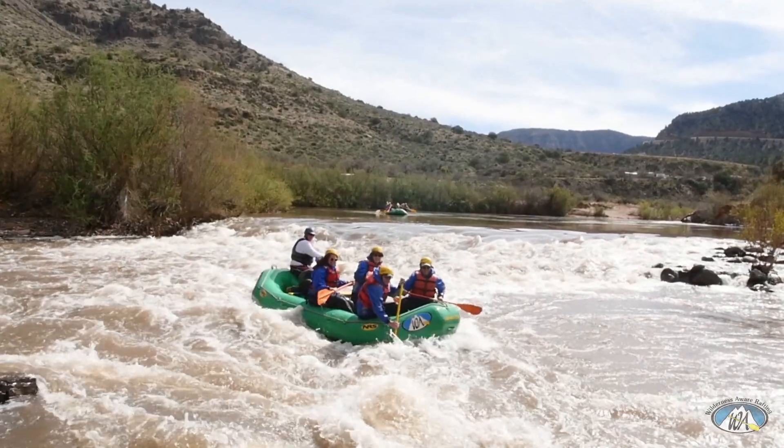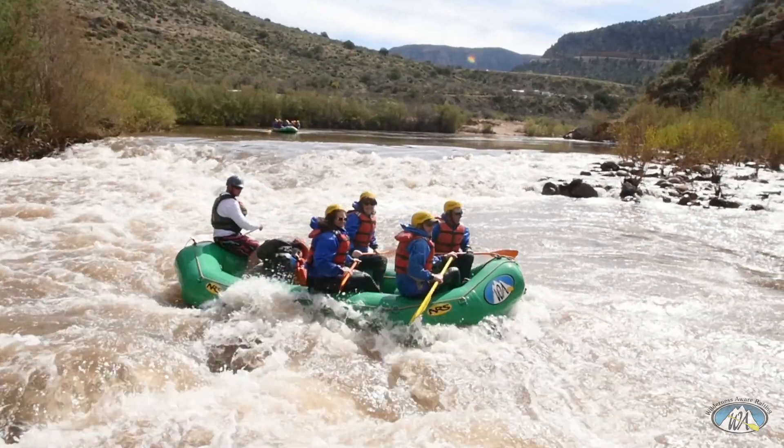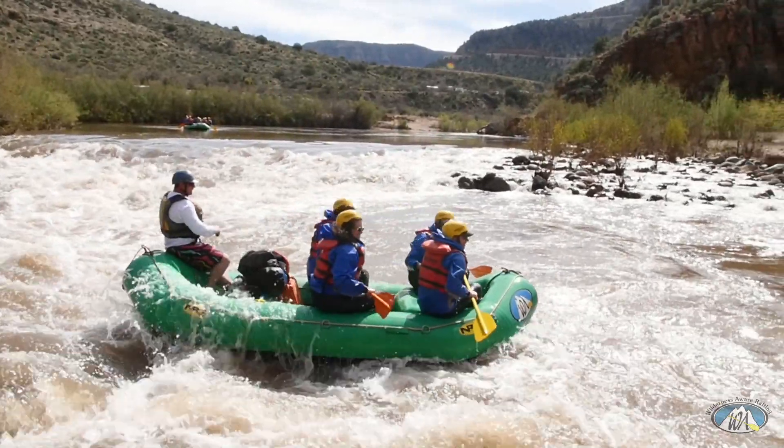The first rapid is Bump and Grind, running at about 1,000 CFS. It's a Class 2. You're going to key off the large rock and run right of it. You can sneak by on the left and go around the water at around 600 CFS.